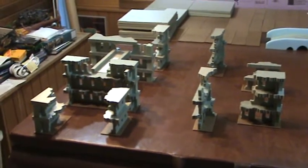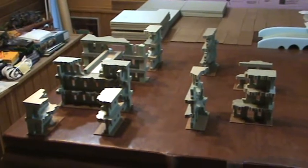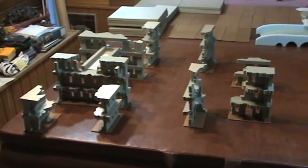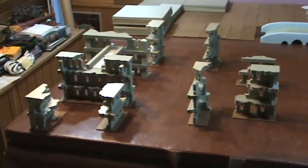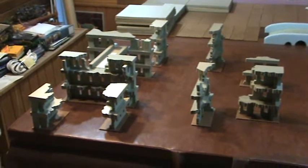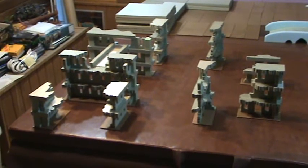Nick over at ModestMagic.com has finished his Dungeon Masters antique style case. It is flippin' beautiful. So go check that out and definitely subscribe to Modest Magic.